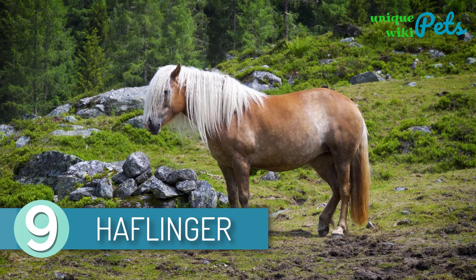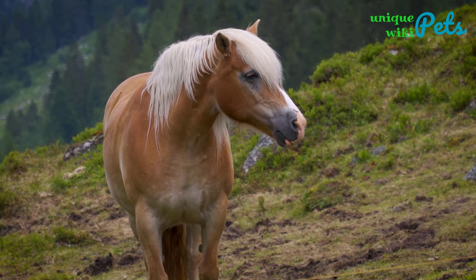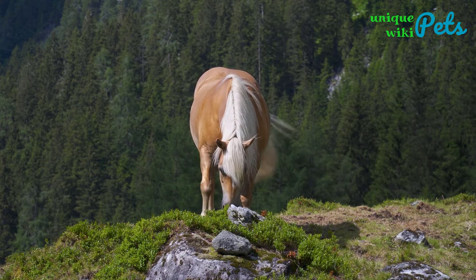9. Halflinger. The Halflinger Horse has small ears, a dished head, strong arched necks, and well-sprung bodies. Their legs are strong and well-tapered with hard hoofs. Halflinger Horse breeds originated from northern Italy and Austria.